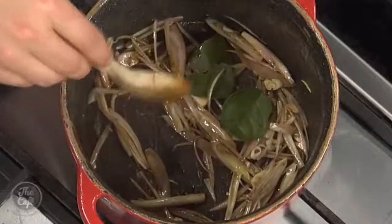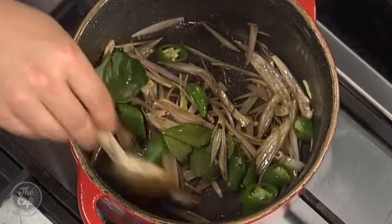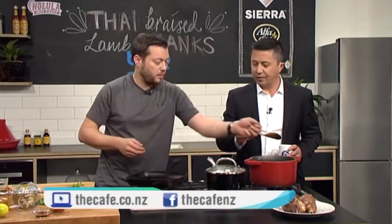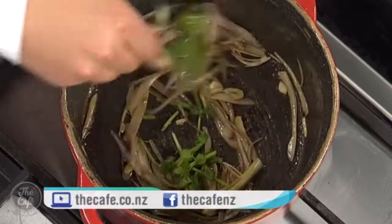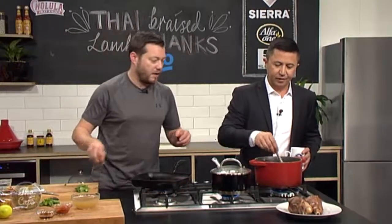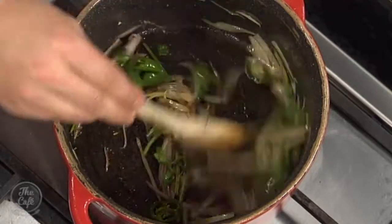Kaffir lime goes in, along with some green chilli — rip them before they go in to expose the flavour. I've got some coriander stalks as well, just the stalks or bottom parts of the coriander plant. Chop them up; the root can go in too if you've got it. Don't put the little leaves in now — save them to the end, as soft herbs will just go brown and lose all their flavour. This is really the Thai part of the dish.